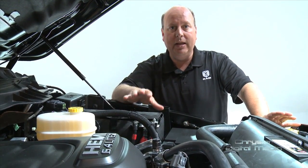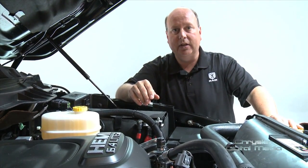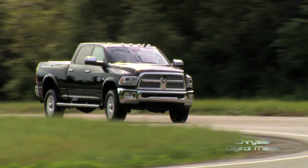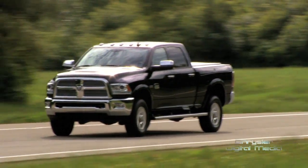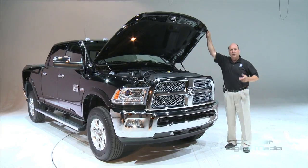We've done that by adding what we call MDS — Multiple Displacement System — our fuel saving technology. It actually shuts off four cylinders when you're lightly loaded or in highway mode, just cruising. Another great benefit of the increased torque is the ability to reduce axle ratios, so with lower axle ratios you get better fuel economy yet still increased capability.